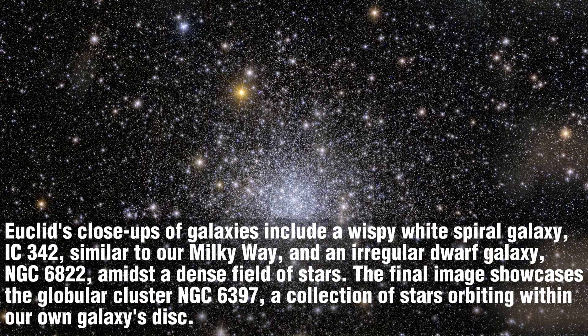Euclid's close-ups of galaxies include a wispy white spiral galaxy, IC 342, similar to our Milky Way, and an irregular dwarf galaxy, NGC 6822, amidst a dense field of stars. The final image showcases the globular cluster NGC 6397, a collection of stars orbiting within our own galaxy's disk.